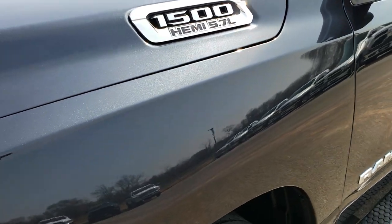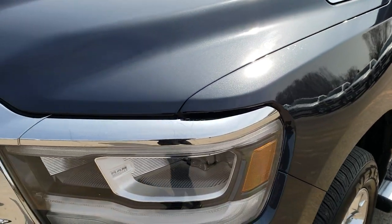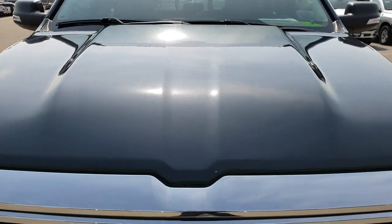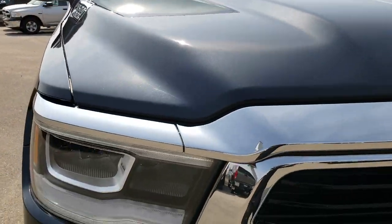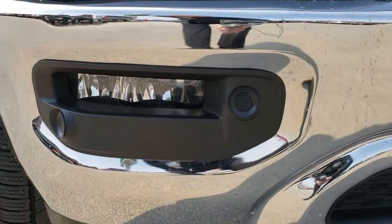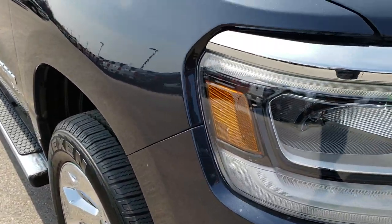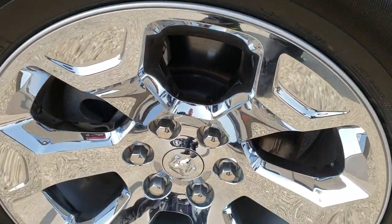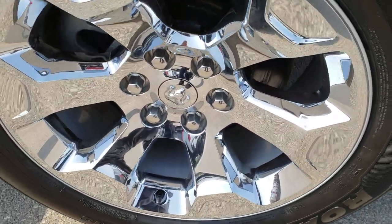I didn't see any dents or dings on that front fender. The hood is in excellent condition. This one has the LED headlamps, the LED running lights, and the LED fog lights as well. Passenger side front fender is in excellent condition — no dents or dings. And the passenger side rim has no scuffs or scrapes.